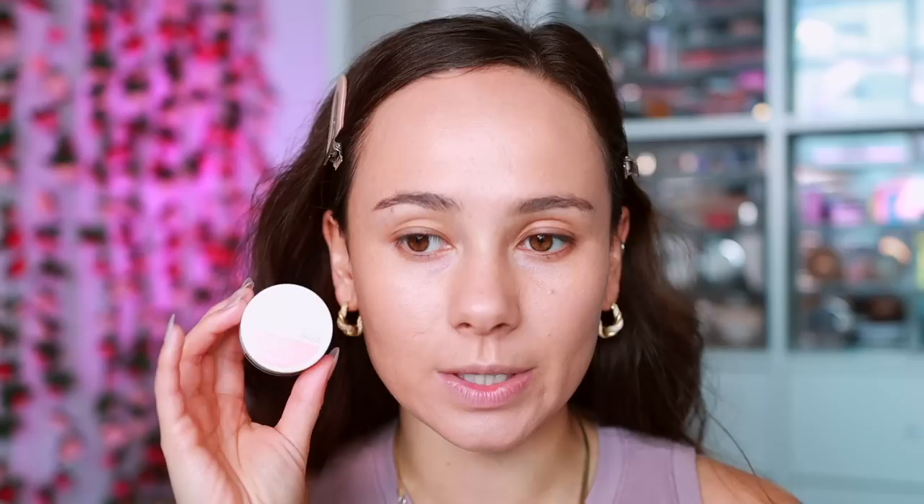I would say I have a neutral undertone and drugstore products often oxidize a little pink or warm on me, but this looks gorgeous. It doesn't reach a true medium coverage, but where I built it up on the cheeks I got a lighter-side-of-medium coverage. It's sitting really nicely on the skin. I think I would prefer it without adding that second layer because I feel like the second layer took away a little bit of that natural finish, but that's a good one from the drugstore.